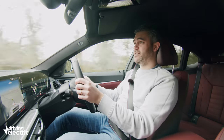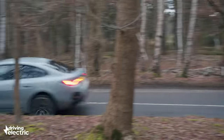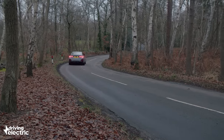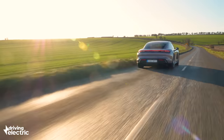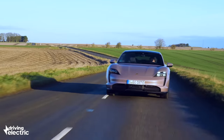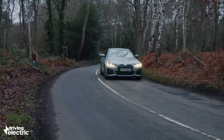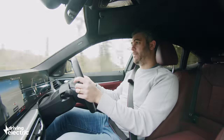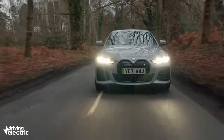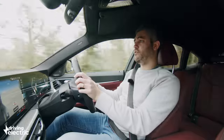It may not be as neck-snappingly quick as some of the fastest Teslas, but show this thing a few corners and a Model 3 wouldn't know which way you went. Nothing this side of a Porsche Taycan handles with such precision. The steering is perhaps a little short on communication, but you're always absolutely certain the car will go just where you want it — and that's on greasy, cold winter roads in this rear-wheel-drive eDrive40 model.